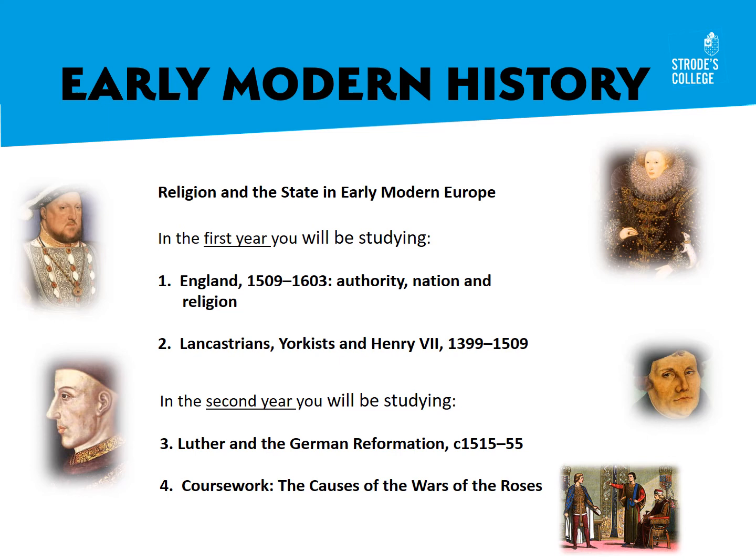In the second year, we study Martin Luther and the German Reformation — again, a very important time for religion where Protestantism challenges the might of the Catholic Church. At the end of the first year and throughout the second year, you'll also be working on coursework which covers the causes and origins of the Wars of the Roses. As part of that coursework, you'll have lots of historians' ideas to consider, and you will finally explain which of the causes you've read about is the most convincing cause of the Wars of the Roses.